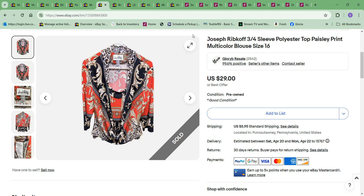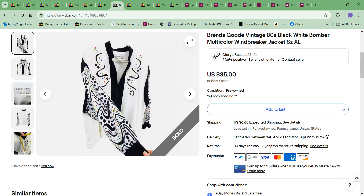Next thing to sell was this Joseph Ribkoff jersey, which I picked up in New York a couple weeks ago. This was also a very fast seller. I put it up for $29, took an offer of $25, and paid $2. Quick profit — and not a bad profit either.